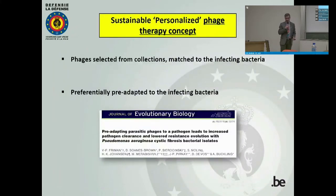We call this approach the sustainable personalized phage therapy concept, where we select the appropriate phage from a collection matched to the infection. We also adapt the phage when time permits, because research shows that adapting the phage to the bacterium makes it more active and elicits less resistance — which is why we call this a sustainable approach. Using broad-spectrum cocktails will, as with antibiotics, eventually generate resistance.